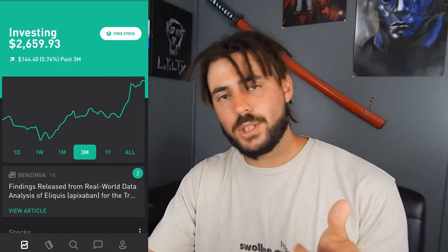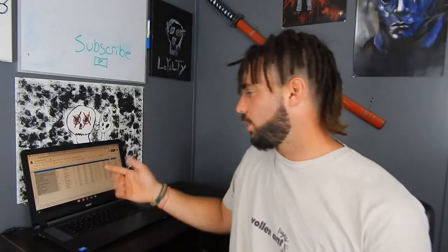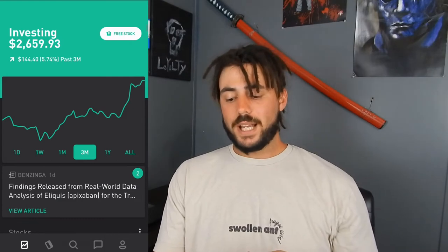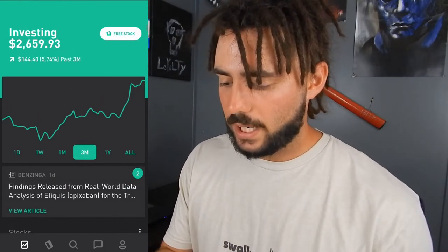I did receive some free stocks from you guys. If you see my last video on the spreadsheet — which I have here in the background — I'm gonna leave a link in the description for you guys to check that out, because it's a good video that really shows you how I keep track of everything.